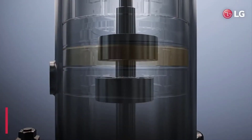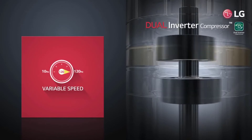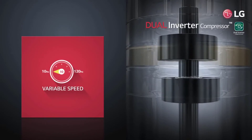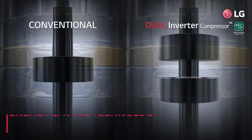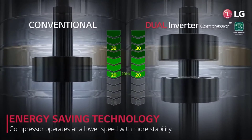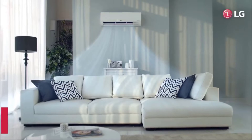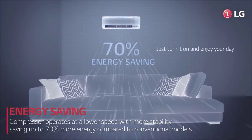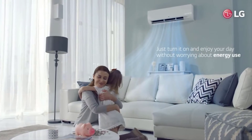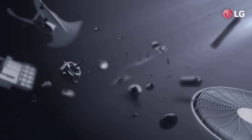3 stars ki energy ratings ke saath aane wale is air conditioner mein aapko 680 units ki annual energy consumption milti hai, aur ISEER rating 3.7 stars hai, which is quite decent according to the price. R32 environmental gas aapko is air conditioner mein milegi joh ozone layer ko bilkul bhi harm nahi karti. Noise levels ki baat karun toh LG ke is AC mein perfect 21 decibels ka sound level milta hai, which is quite low.